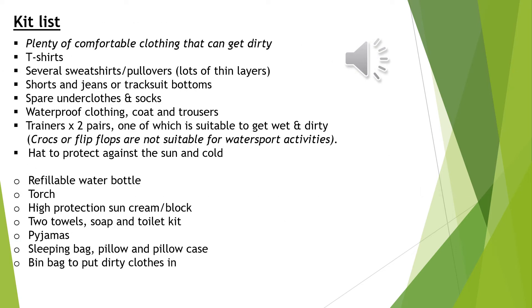Closer to the time I will also be sending out a kit list of things that you will need to make sure that your child packs for Fairthorne Manor. Here is a shortened version just to give you an overview of some of the things that they will need. The main thing to remember is that they are going to get muddy and they are going to get wet, so make sure that you do not pack any of their favourite clothes and you pack enough so that they can get changed if they need to.